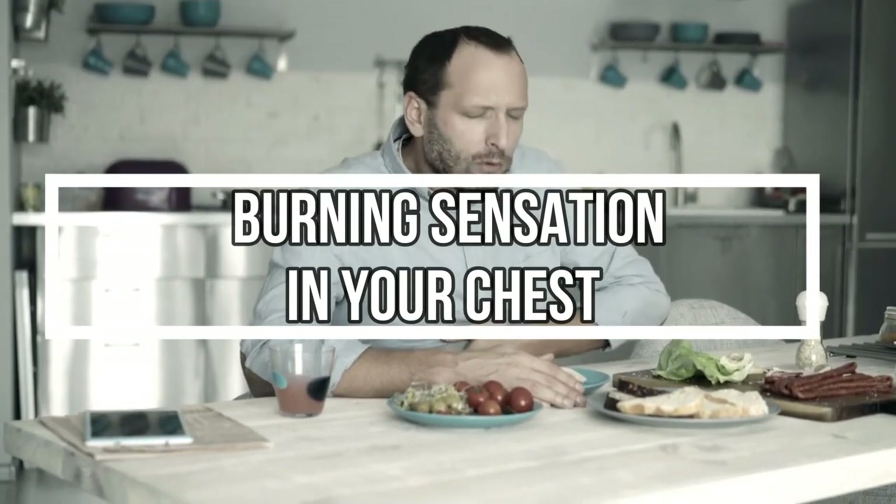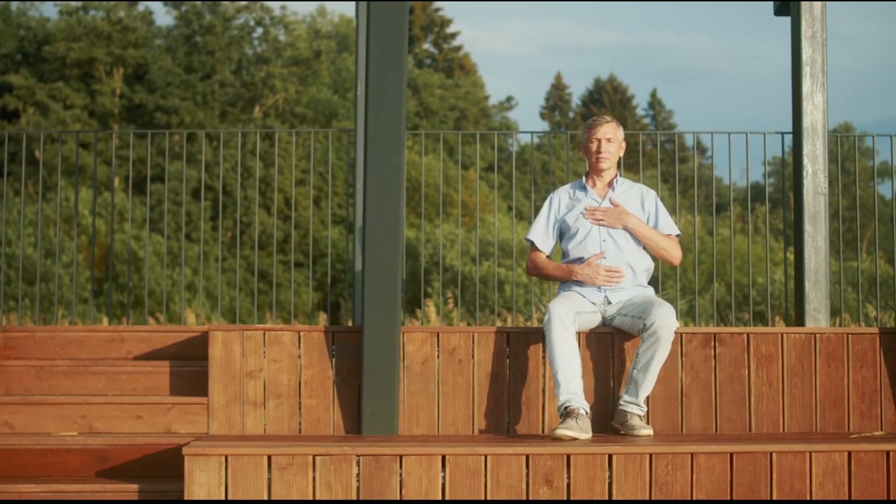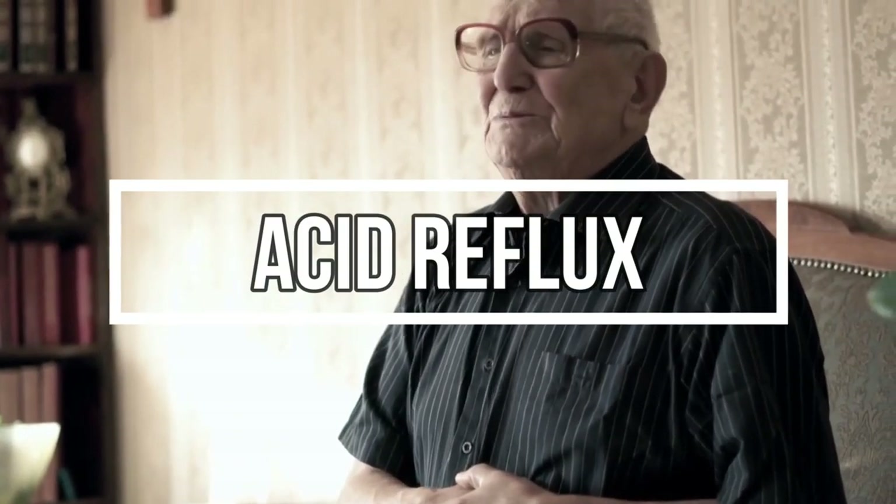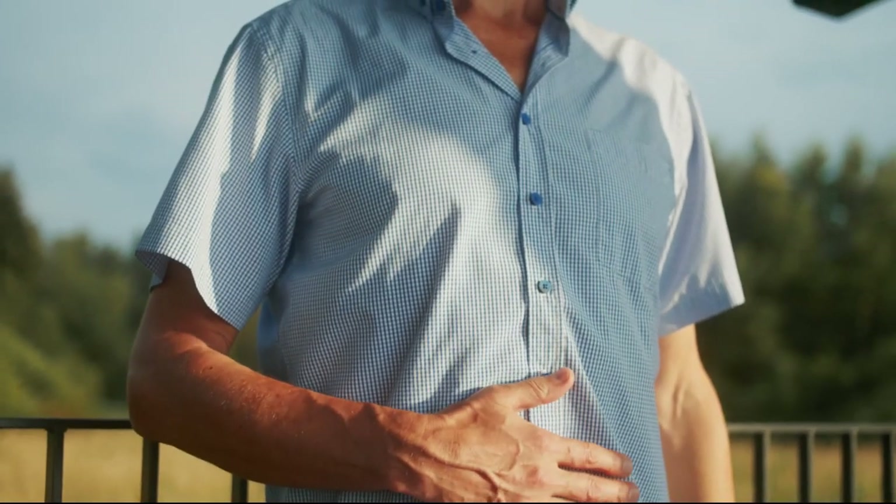Have you ever experienced a burning sensation in your chest after eating? If so, you're not alone. This common discomfort is often a sign of acid reflux, a condition affecting countless individuals across the globe. In today's discussion, we're going to unravel the mystery behind this prevalent condition.